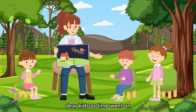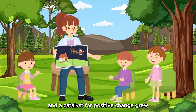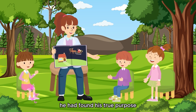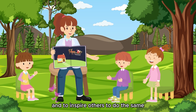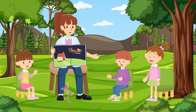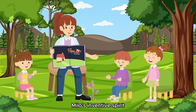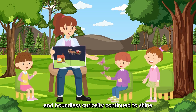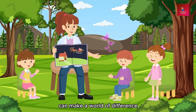Dear kids, as time went on, Milo's legacy as an inventor and a catalyst for positive change grew. But more importantly, he had found his true purpose: to create, to explore, and to inspire others to do the same. And so, in that quiet village, Milo's inventive spirit and boundless curiosity continued to shine, reminding everyone that even the smallest among us can make a world of difference.